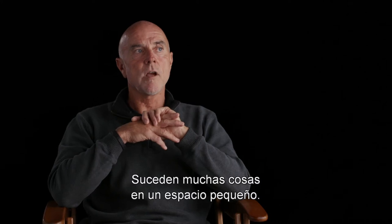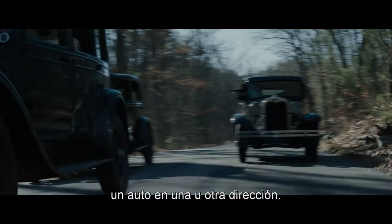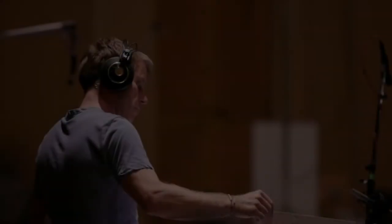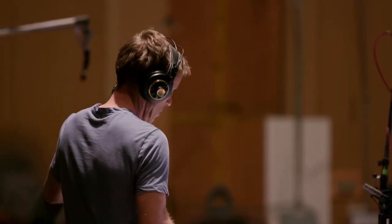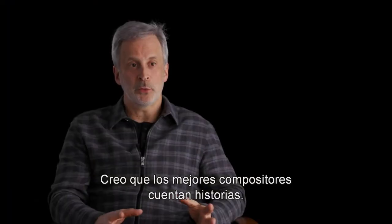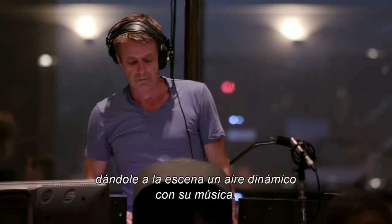There's a lot going on in a very small space — the road was just big enough for one car really to go by or down it. I think the best composers are storytellers, and Harry did a great job of giving the scene dynamic range with the score.